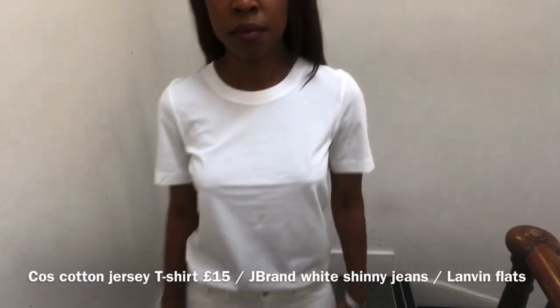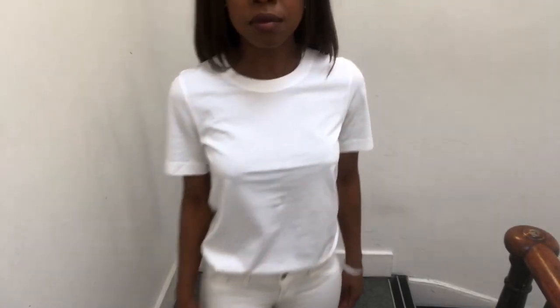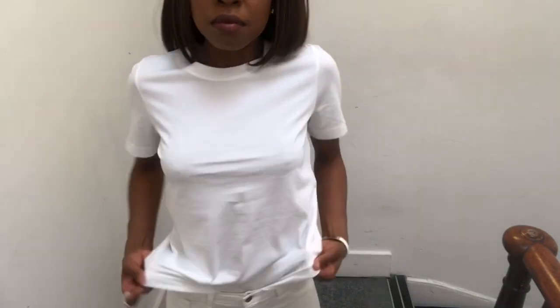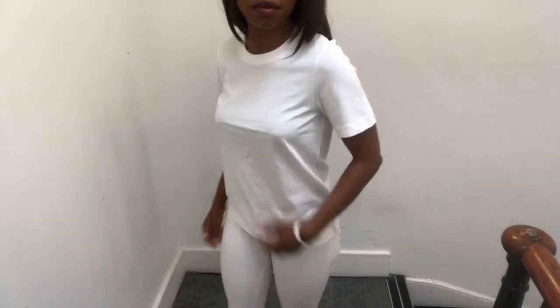Next up is the Cotton Jersey T-shirt from COS. It's 100% cotton and retails for £15. It has a smooth rather than soft feel to it, it's regular fit, a little transparent and would need a nude bra underneath. On washing there's been no shrinkage, but otherwise it's a solid wardrobe essential.